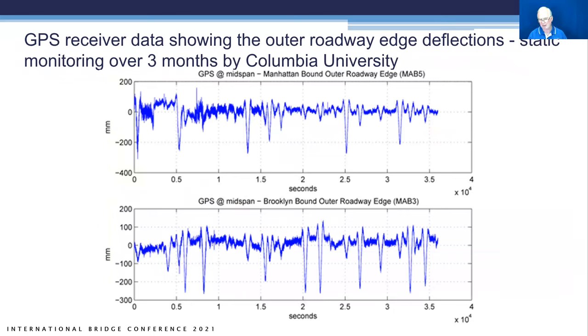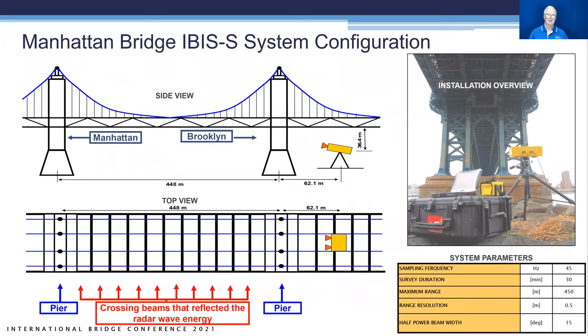Columbia University's GPS monitoring showed nominally 300-millimeter displacements over about half-hour windows, with spikes when trains passed — Brooklyn-bound and Manhattan-bound — showing roughly one-foot peak displacements. We set up on stable ground on the Brooklyn side and shot out looking underneath. The cross beams turned out to be excellent reflectors. We could monitor as far as we could see over the top of the pier, and also monitored the cantilevers on the side edge to check for twisting.